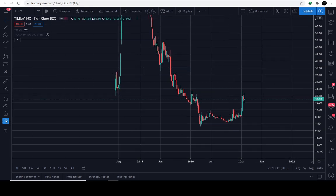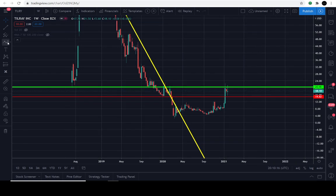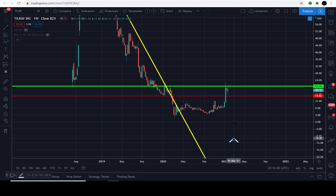Here are the infamous lines. The yellow line pretty much represents a significant line that needs to break above in order to have a fighting chance to see some overhead price activity. The red line represented here at $14 — and $14.82 is the critical level it needs to get above in order to have this bullish momentum to the upside.